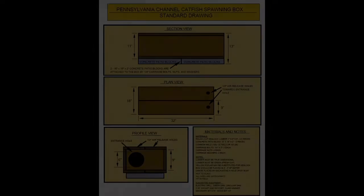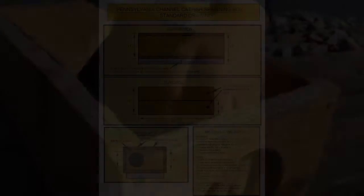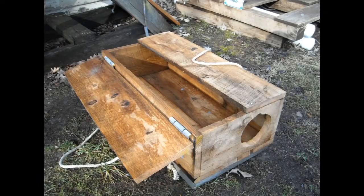The model that we have here is smaller than a normal size. A typical channel catfish spawning box is 32 inches long by 16 inches wide, and we have a six inch hole in front. Typically there's a solid roof. Channel catfish are a cavity spawner, so in a natural setting they're typically looking for a hollowed out log or a rock crevice — some sort of cavity.